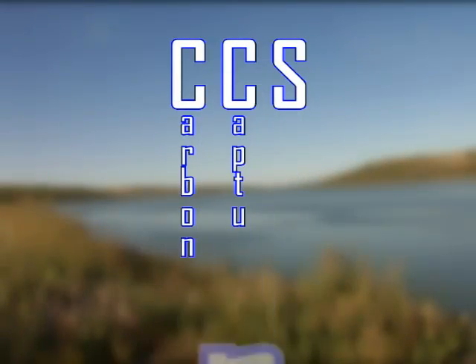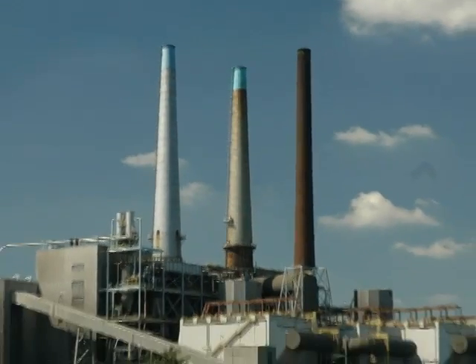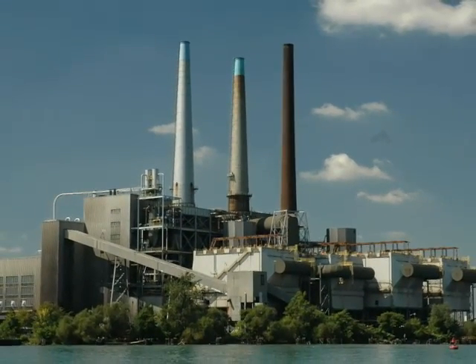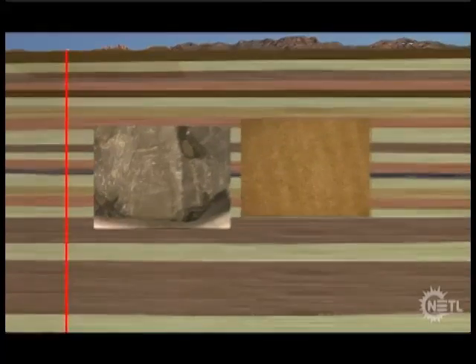CCS involves capturing CO2 before it is released from large industrial facilities, such as power plants, oil refineries, or cement plants. Once captured, the CO2 is compressed to a liquid-like state and transported by pipeline to a storage site, where it is injected through a well several thousand feet below the surface of the Earth into porous rocks, such as sandstone.